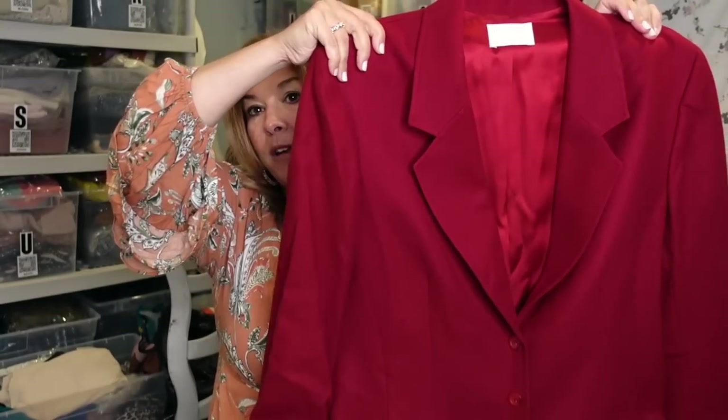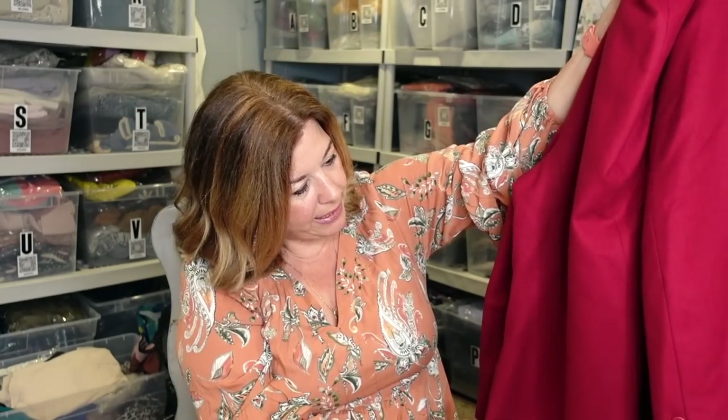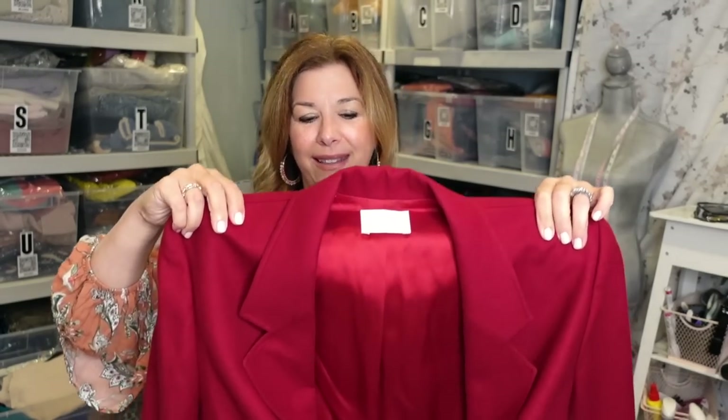This is a vintage Pendleton blazer in this nice cranberry color. I looked this over so carefully and did not see any moth holes, which is great. But I do have so many blazers in stock right now — my blazers have not been moving. I'm really hoping they start moving in the fall. I'm just overflowing with blazers, but I'm hoping fall's coming back and people are going to be out and about. A school blazer is just so cute with jeans and a basic underneath — just so adorable.